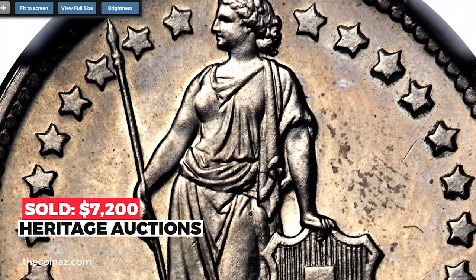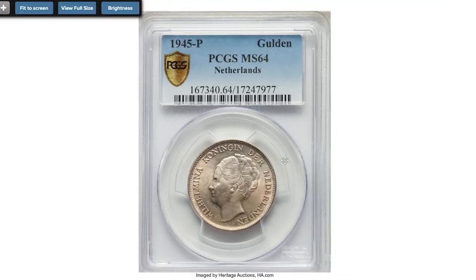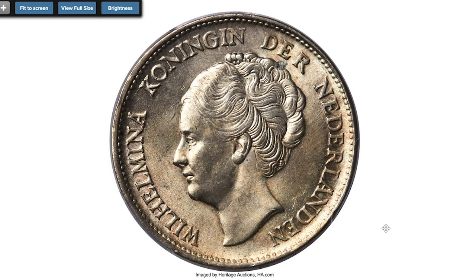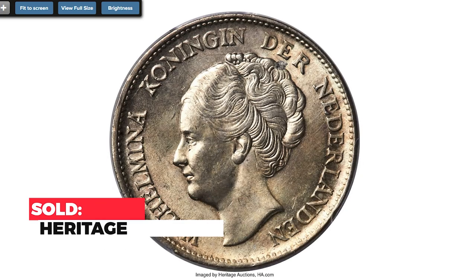Jumping to this wartime Dutch coin — 1945-P Wilhelmina the First silver gulden, struck by the Philadelphia Mint due to war in Europe. A coin with a private mint mark from a rare date; a beautiful choice specimen emboldened by luster that animates its ecru-toned surfaces. Tied for the highest grade on the PCGS census. Sold on November 4, 2022 for $2,220.